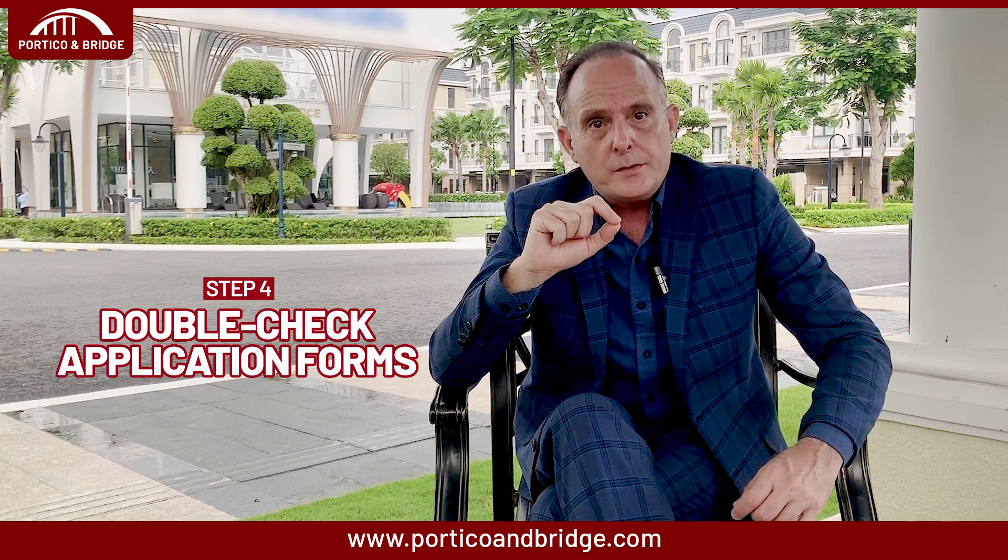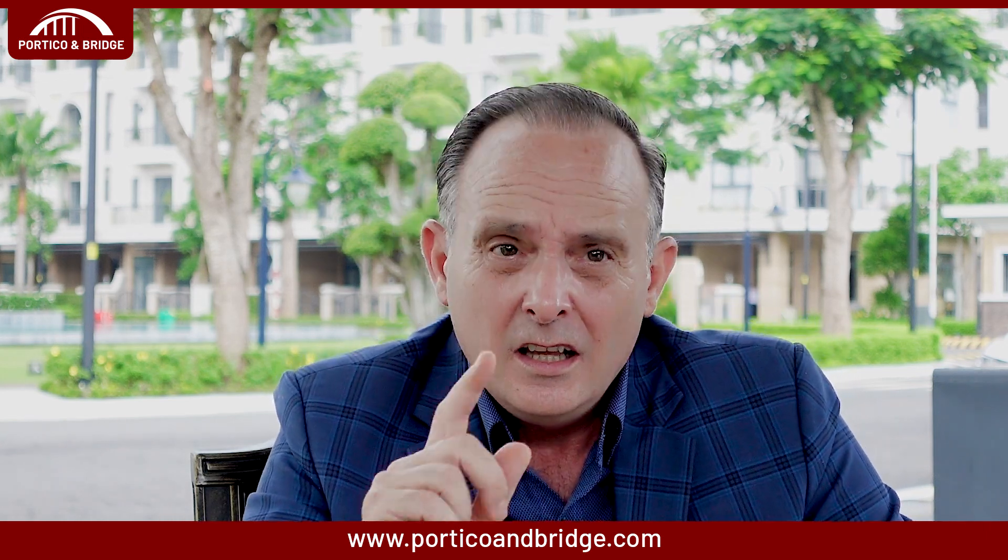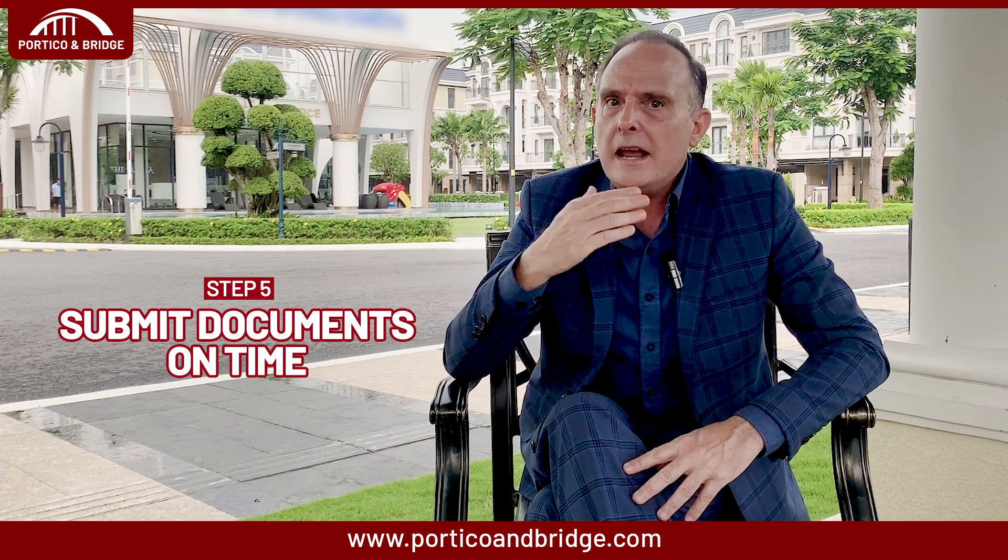The fourth step, which is extremely important, is to double-check application forms. Carefully review all application forms to ensure information is accurate and consistent before submission. Small errors can lead to processing delays, which are unnecessary. The fifth step: submit documents on time. Make note of any deadlines for submitting paperwork or appearing for interviews or medical exams. Missing a deadline can negatively impact your application.